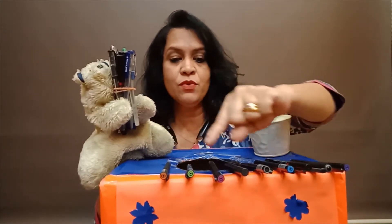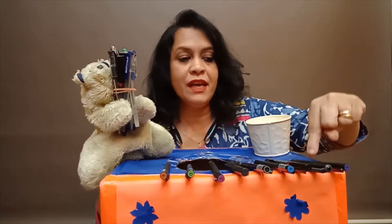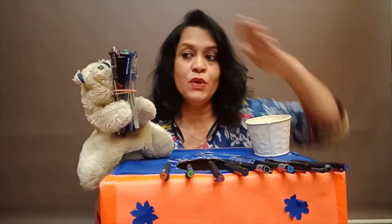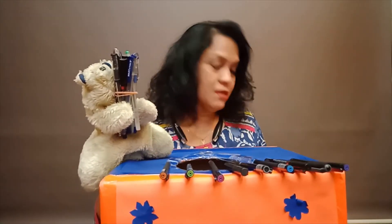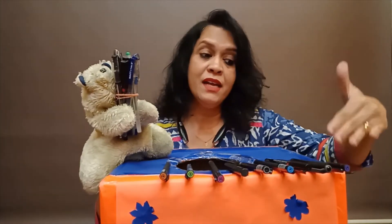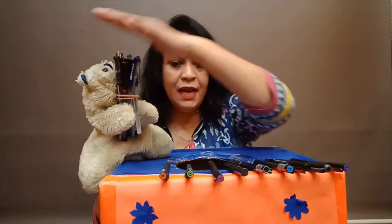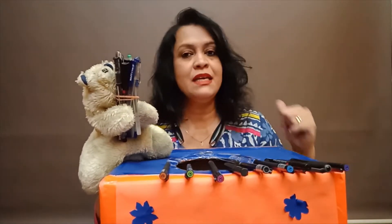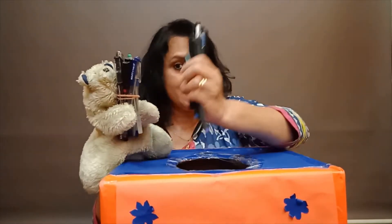Yes, so let's count how many pens are here. 1, 2, 3, 4, 5, 6, 7, 8, 9. So 10 plus 9 is 19. We have to have 10, and we have to have 9 more objects after 10. So 10 plus 9 is 19. We've got 19 pens.